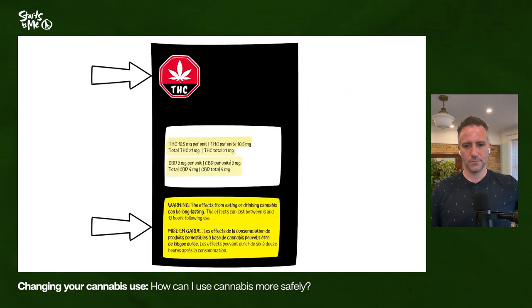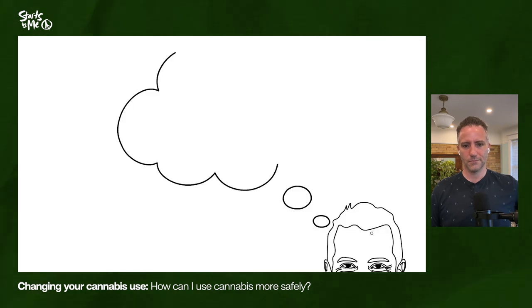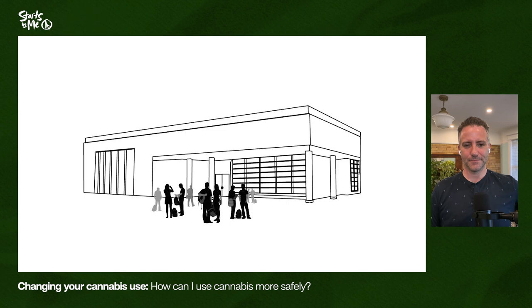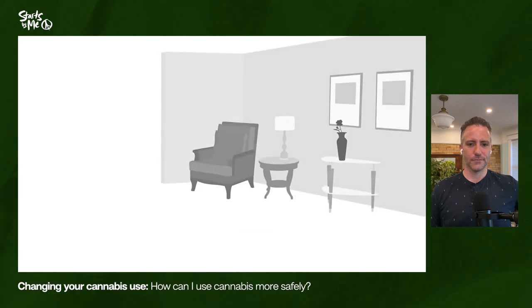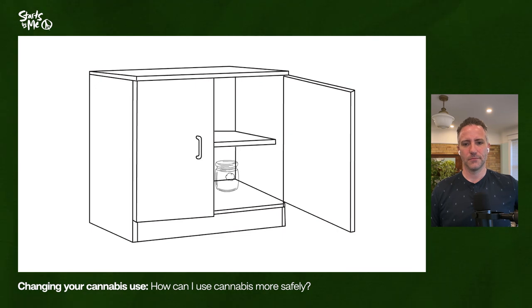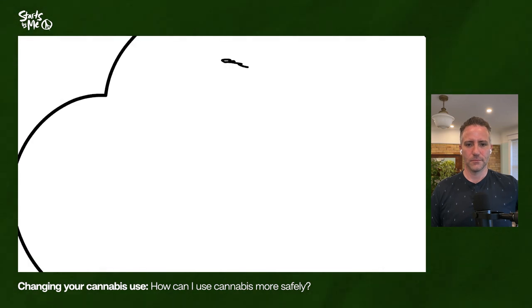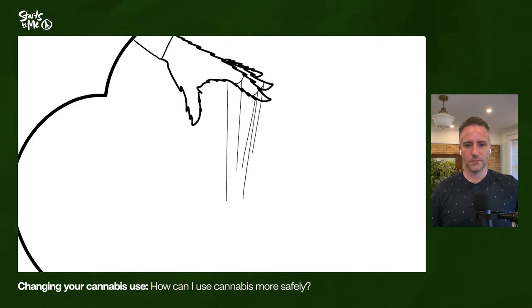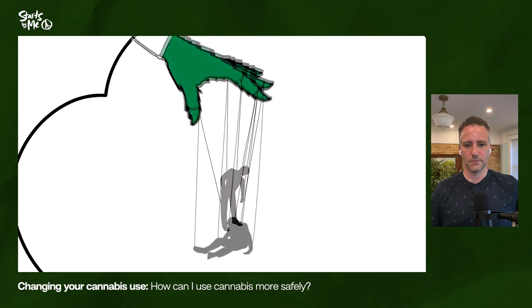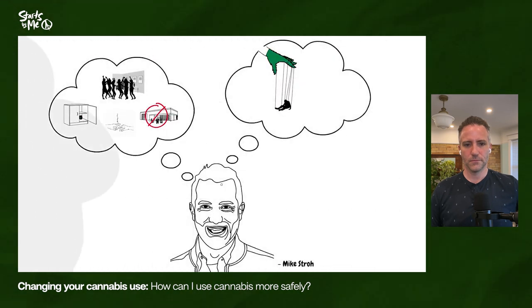If you choose to use cannabis, it's best to think of ways to keep your use low. I had the idea that I should try to reduce my use — I'm not going to smoke at school, or I'm only going to smoke at parties, or I'm going to hide my weed so I won't get it, or give it to a friend so I won't have access. All the attempts I made to control my using just did not work — controlling my use was never an option for me.